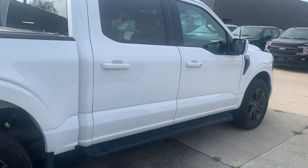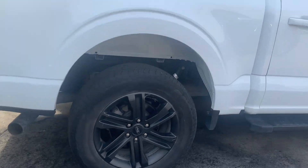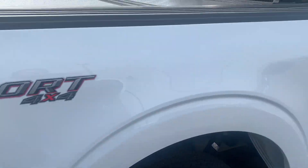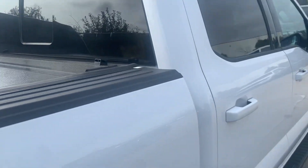It looks great in the white sport package. You get the color-matched bumper and these dark gray rims. This one actually does come with a tonneau cover from the previous customer, and it looks in great condition.